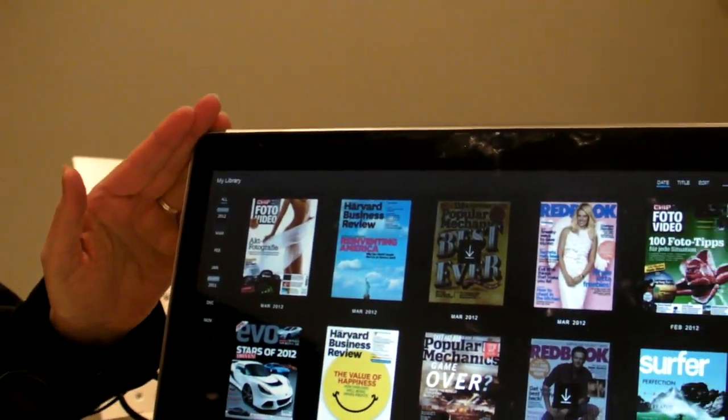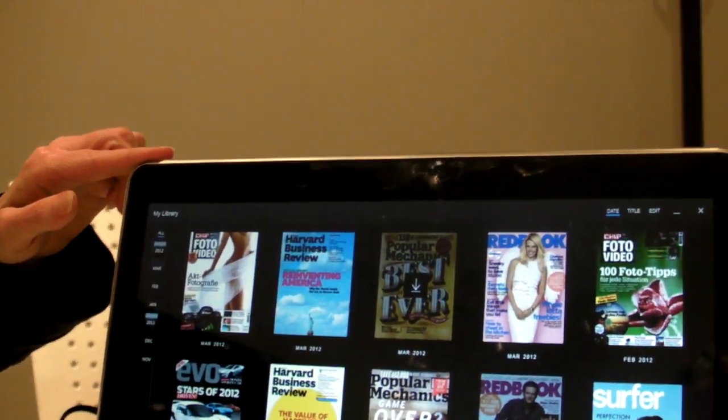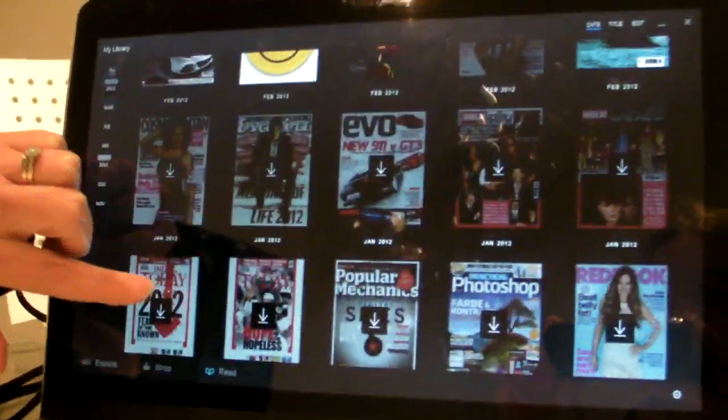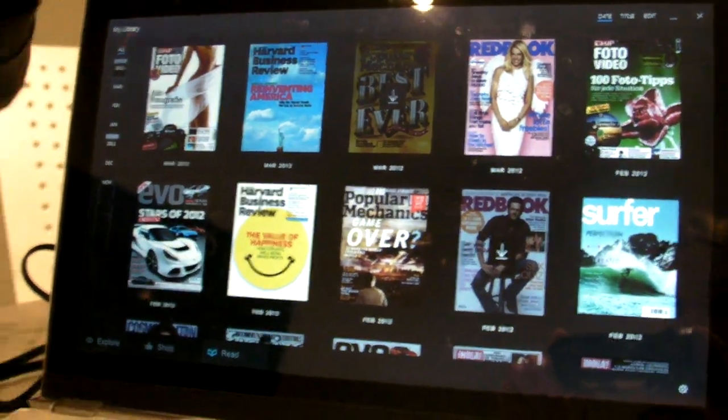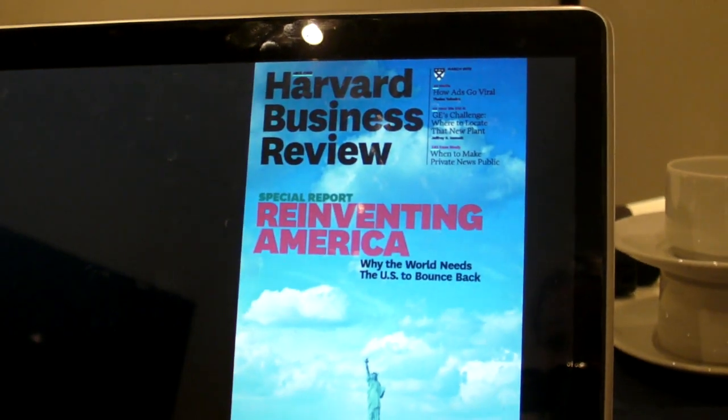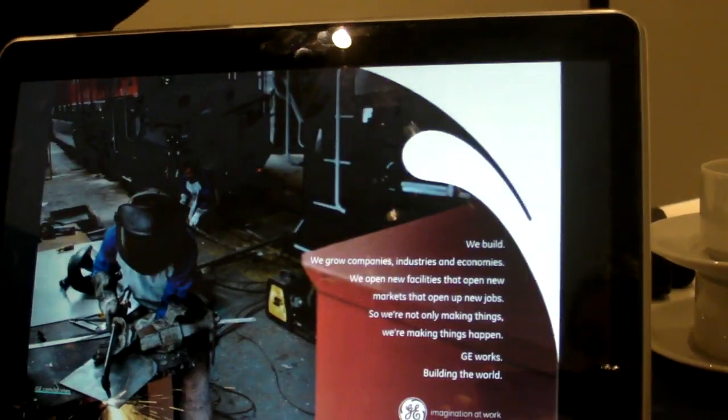On this system we've loaded the Cineo e-reader, and you can see that with just a touch of a finger you can scroll through the content. When you find something you're interested in, you can touch that and the magazine will pop up, and you can use your finger to scroll through the pages.